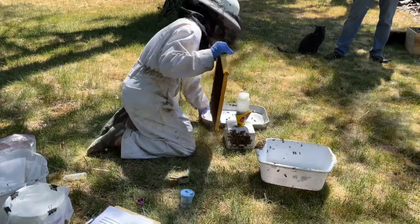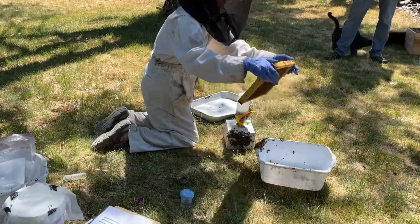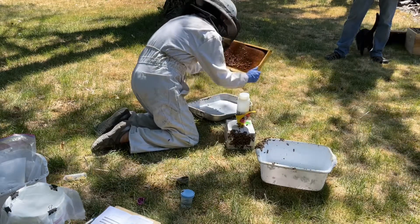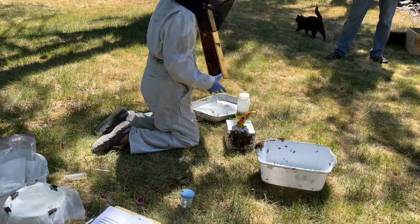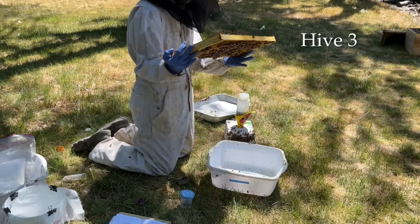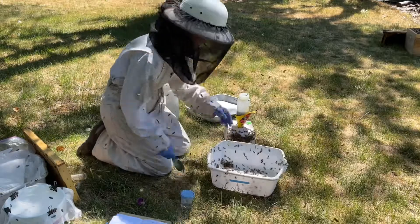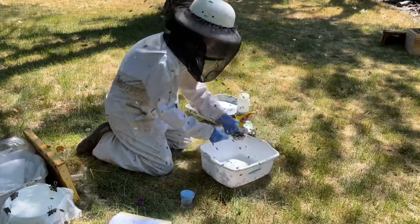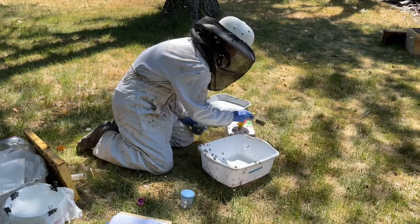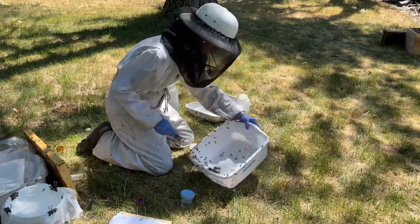We're getting into the egg and larva sampling once again. She gets the few live bees off of the frame and then — whack. It doesn't look like she's whacking hard, but it bends her little pan. She had to hit it pretty hard to get those eggs and larvae to detach from the cell. It was just one frame from each colony, but that was enough.